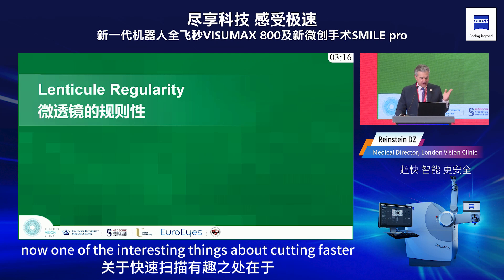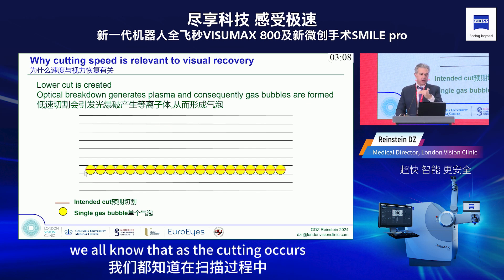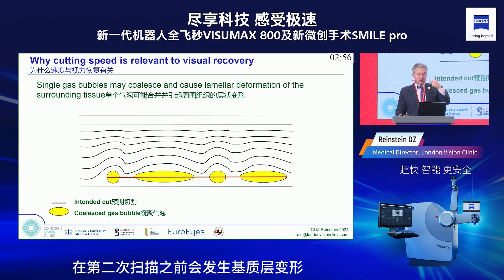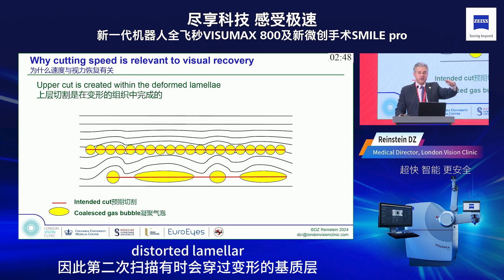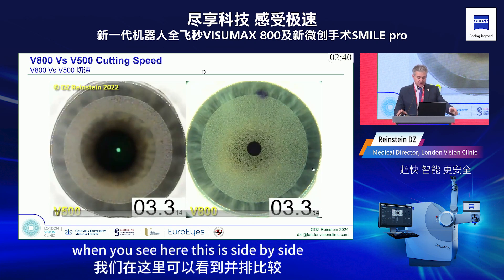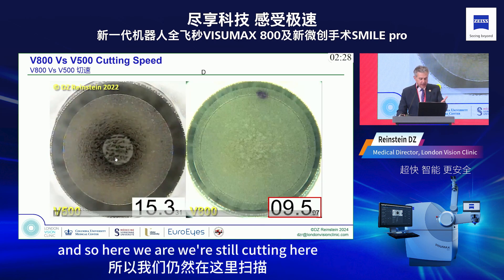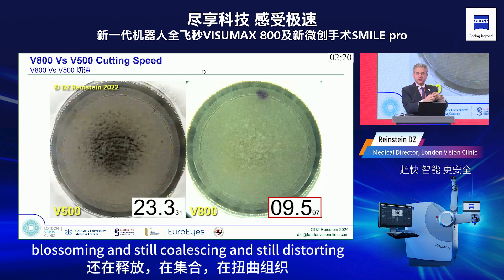One interesting effect of cutting faster is improving OBL dynamics. As cutting occurs, you can get coalescence of the OBL. When these bubbles coalesce, you can get lamellar distortion occurring before the second cut, causing the second cut to traverse distorted lamellae — resulting in a distorted cut. Side by side, you can see how much faster we're cutting now: there's no time for bubbles to coalesce before the second cut occurs.